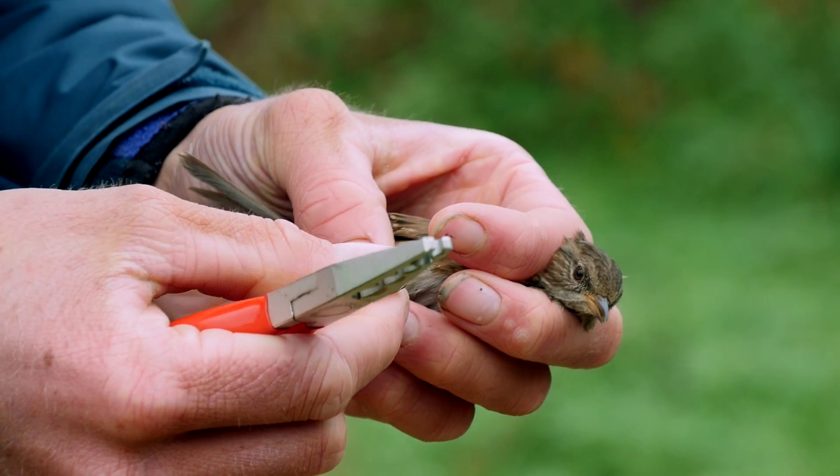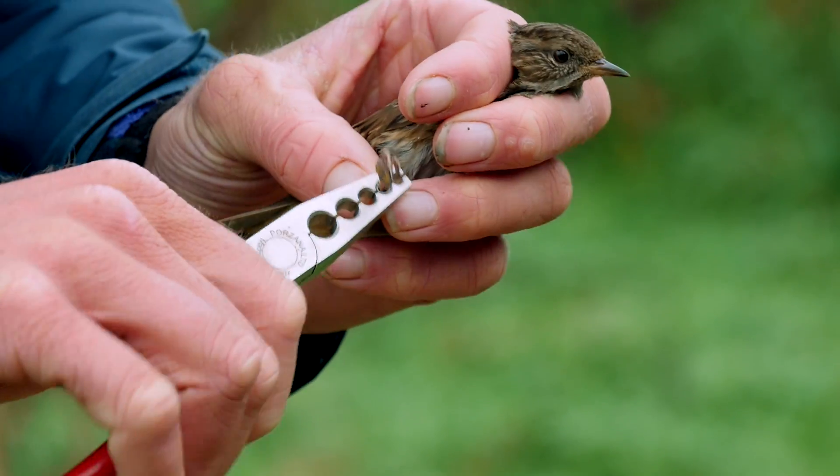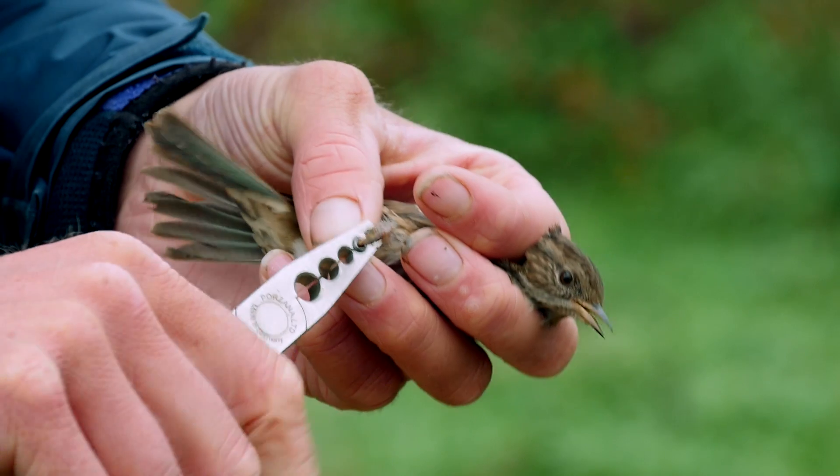Here's a dunnock. We just caught it in the last net round. So just do a gentle squeeze, first squeeze to get it on, and then a second squeeze to close it so it's nice and safe.